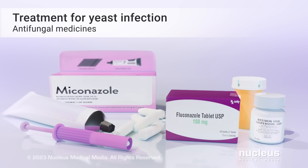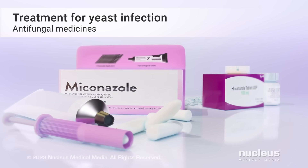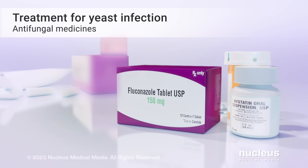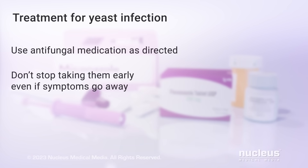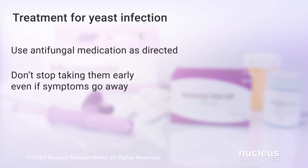You can treat a vaginal yeast infection with antifungal medicines. These medicines may be creams or suppositories that you apply in your vagina, or they may be pills you take by mouth. It's important to use an antifungal medication for as long as the directions tell you to. Don't stop using them early, even if your symptoms go away.